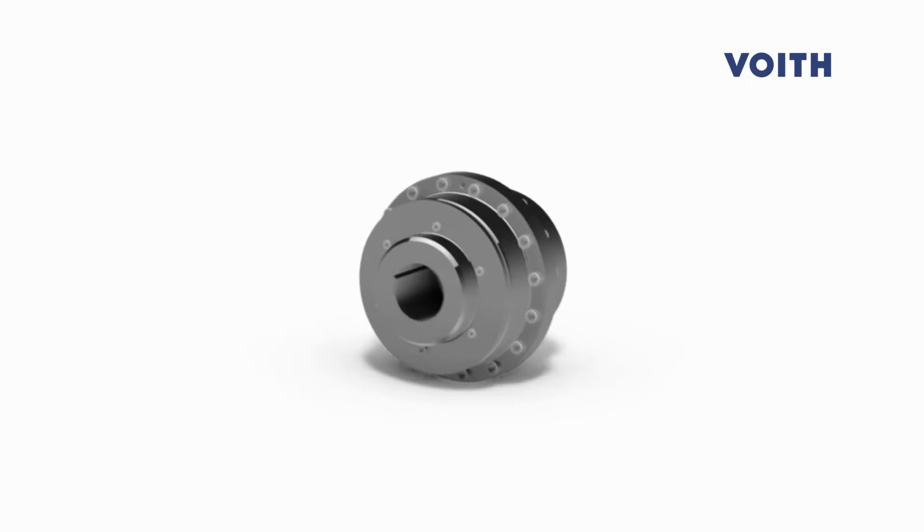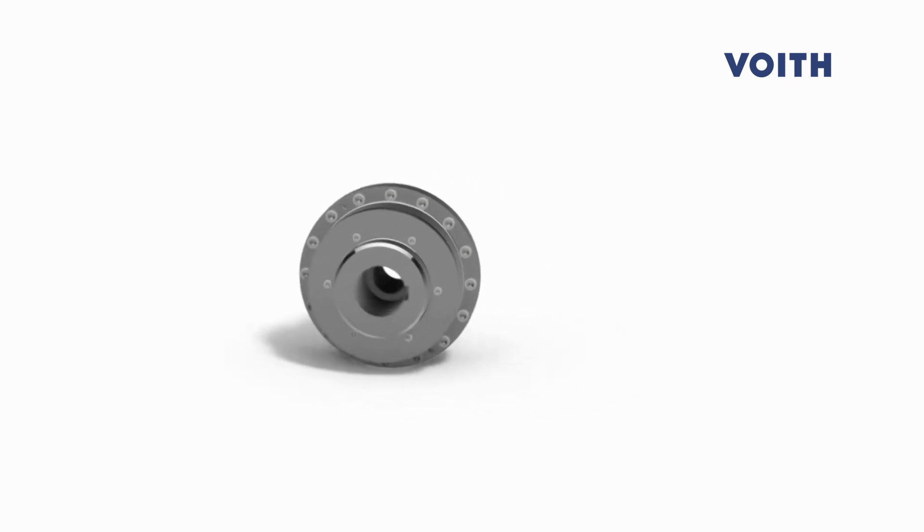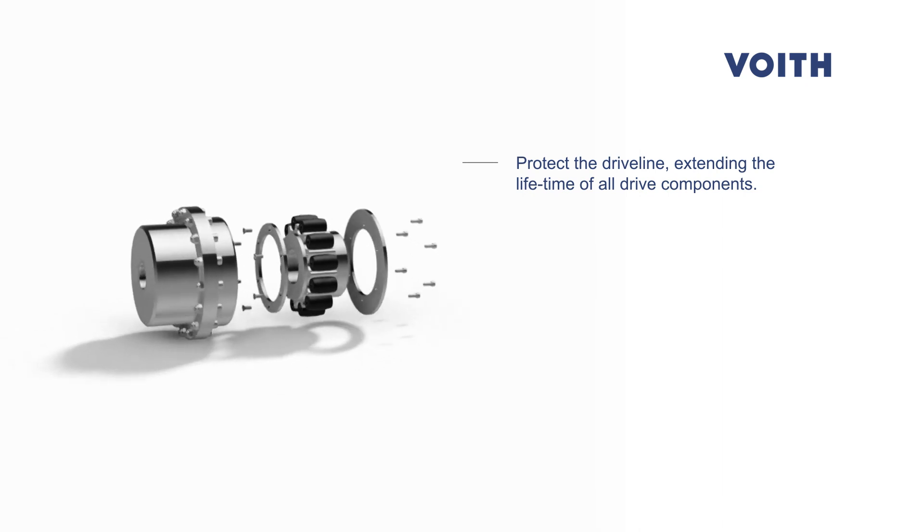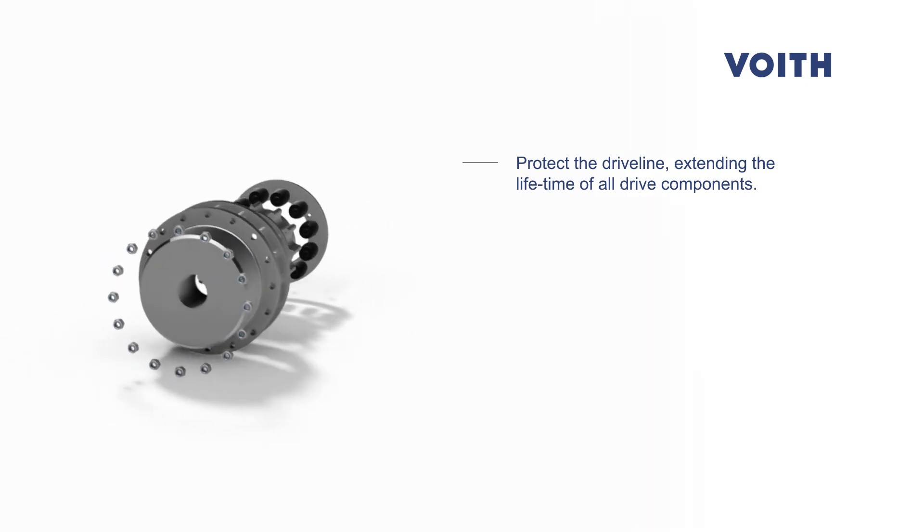Voith highly flexible couplings are specially developed with these requirements in mind. They protect the driveline, extending the lifetime and availability of all connected drive components.